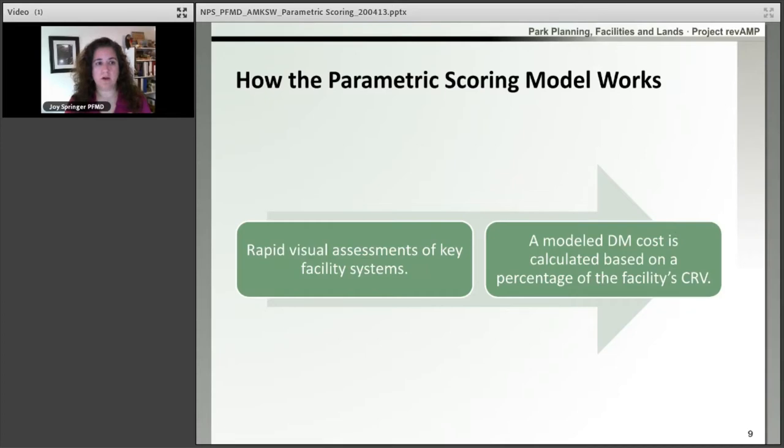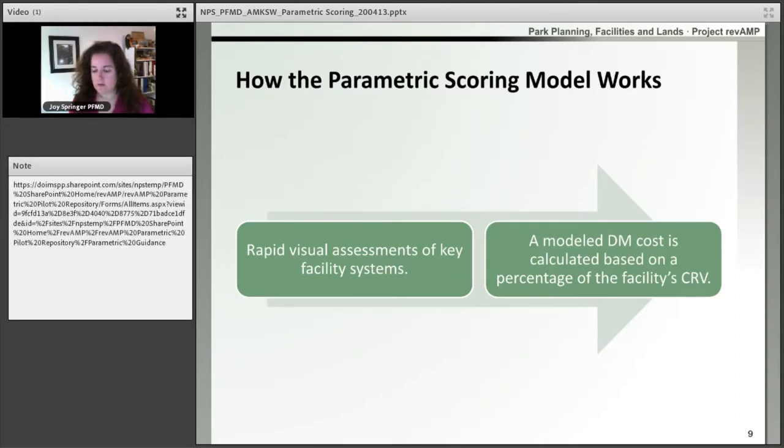So how does the parametric scoring model work? It's a rapid visual assessment of some key systems. For every asset code, we have a set of systems that we're going to be rating. When we rate them, based on the rating, a model deferred maintenance cost is calculated — and that's based on the percentage of our current replacement value for that location. Some references we will talk about throughout this presentation are the user guides, the inspection guide, and the frequently asked questions document.